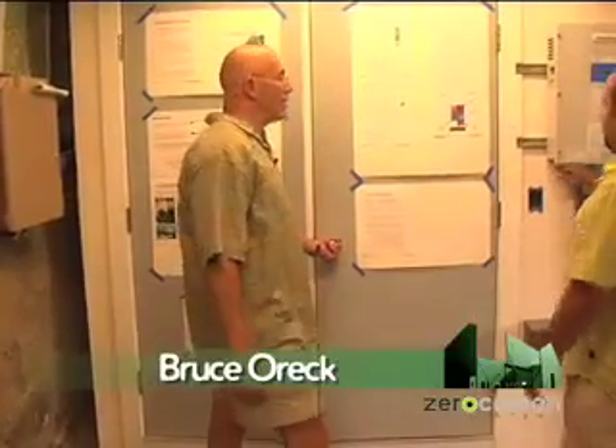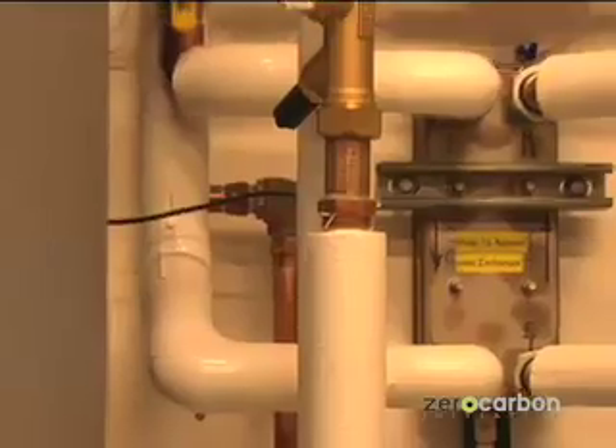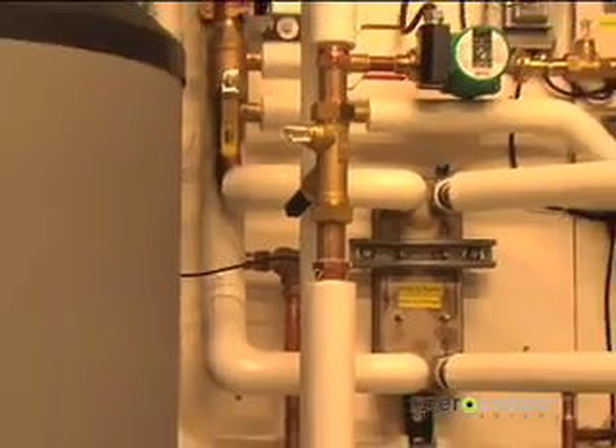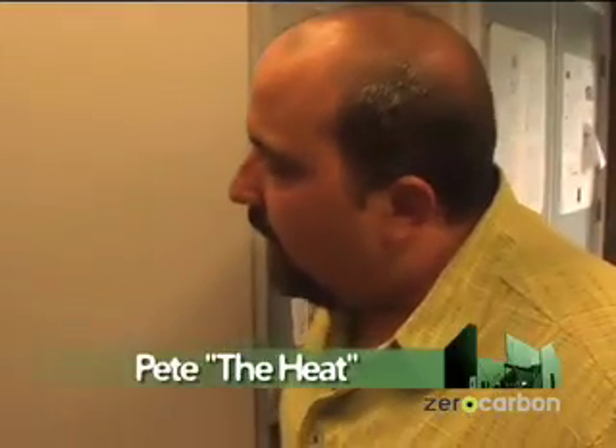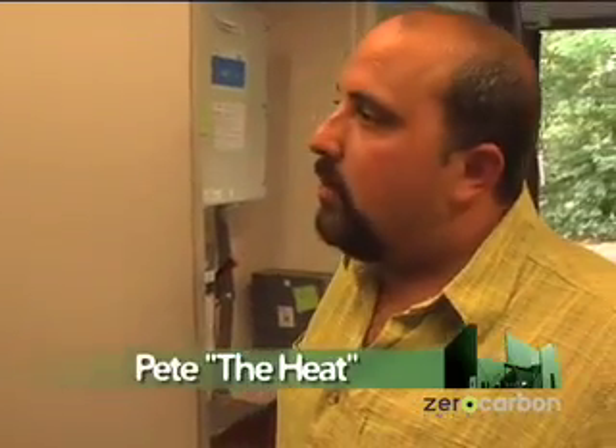There's a lot of stuff in here we're not going to talk about today, but what we are going to talk about is the stuff that Pete did - using my labeler, I might add. Those are my labels. So Pete, you want to explain this? Because this is terrifying. It is really terrifying, but it's about a quarter as terrifying as it was when I got here.